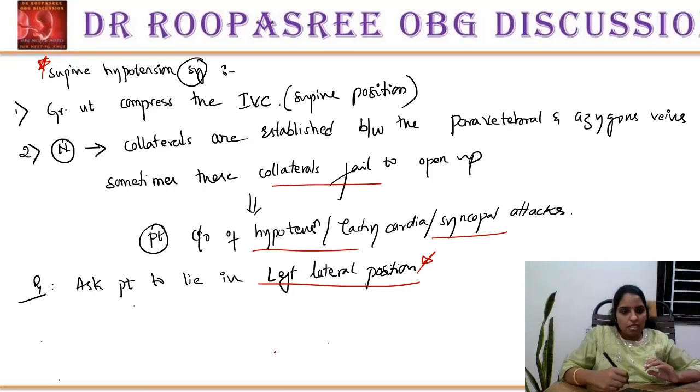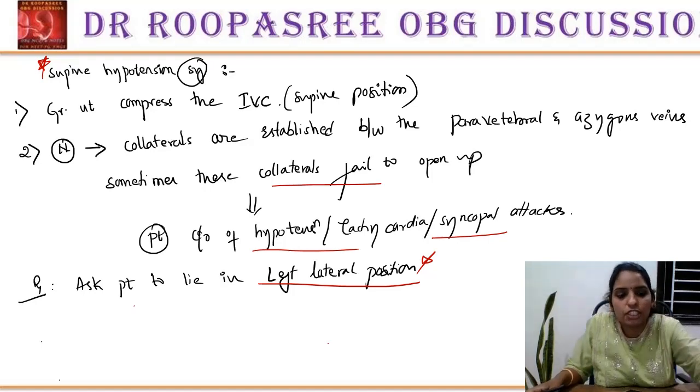These are the cardiovascular changes in pregnancy — it is very easy to remember when you think about the reason for each condition. I think this video will be helpful to you all. Let us meet in the next video. Thank you.